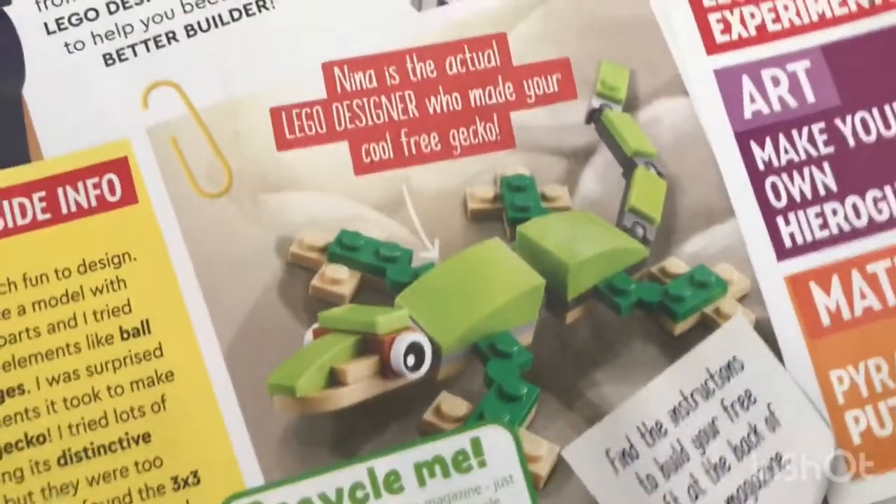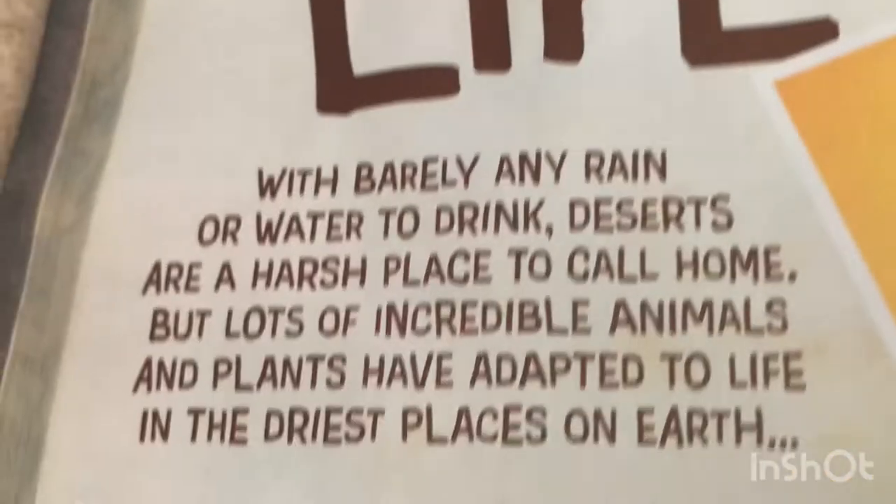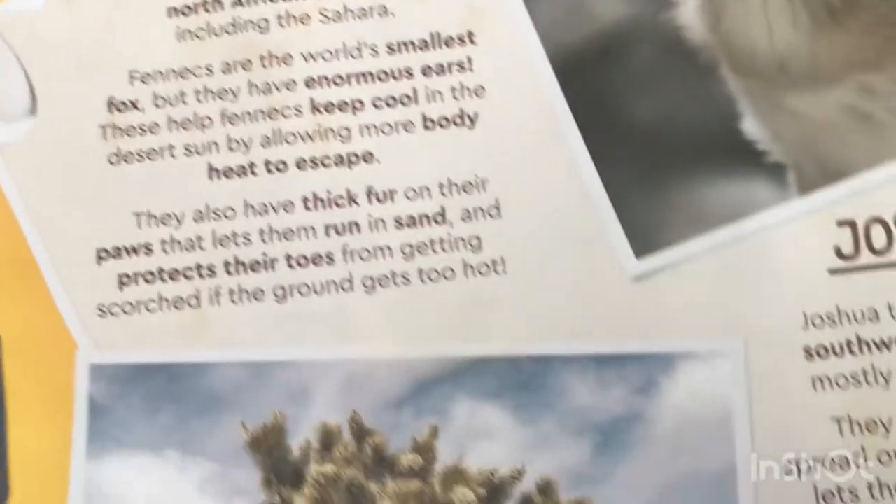A Lego designer made this gecko — cool. Real facts. You can pause the video — you don't have to pay because I'm literally showing you every page.